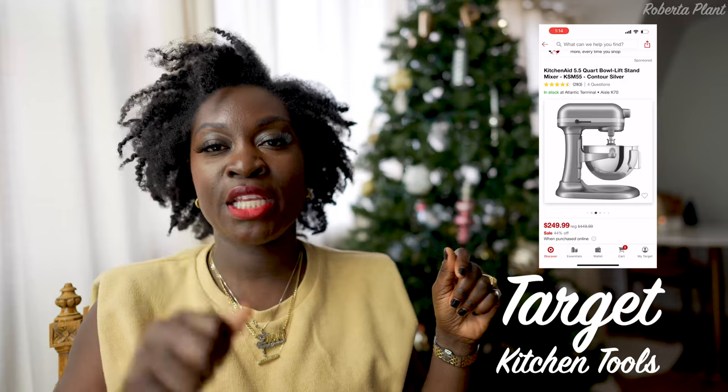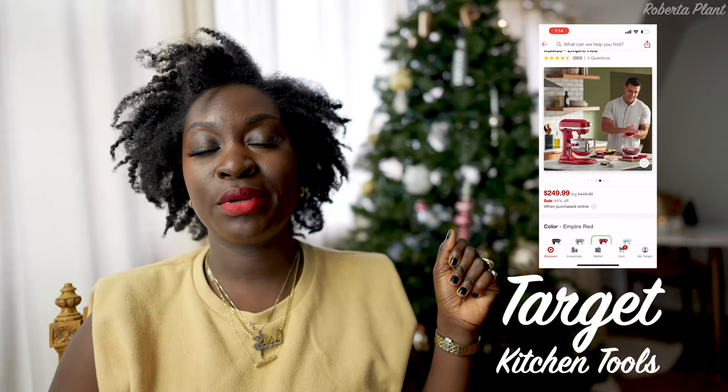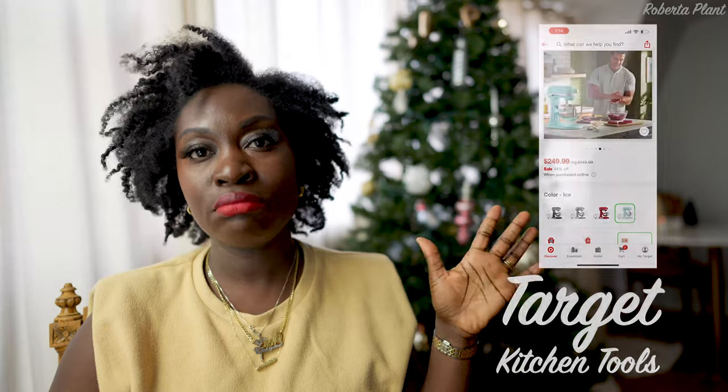If you know someone who loves to bake — or you like to bake — Target has the KitchenAid mixer on sale for $250, compared to $450. That's almost half off. I'm thinking about putting it on my Christmas wishlist, but I really don't want more things on my counter. If somebody has the space and bakes all the time, that's a great deal. The bowl is 5.5 quarts — really solid value.